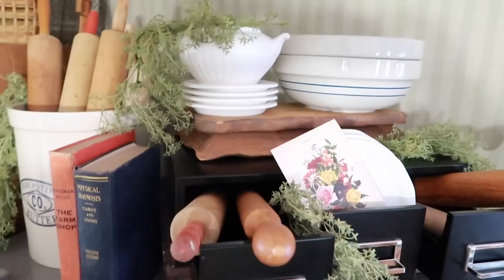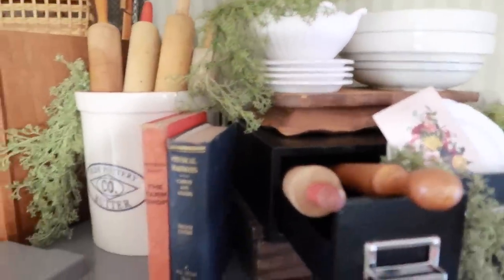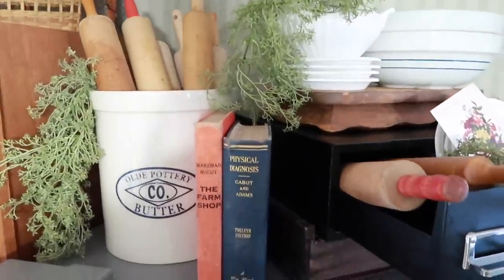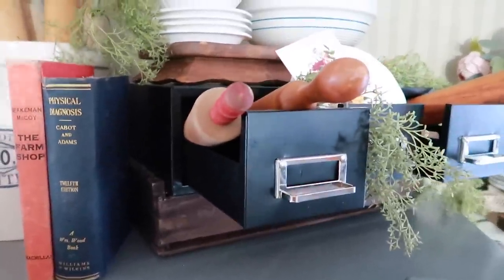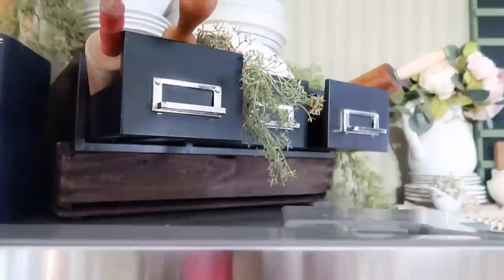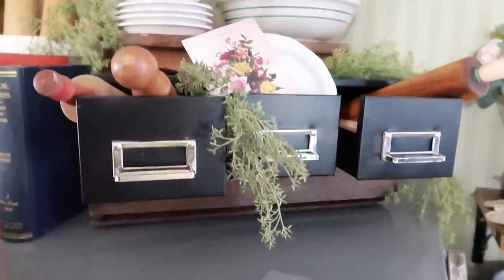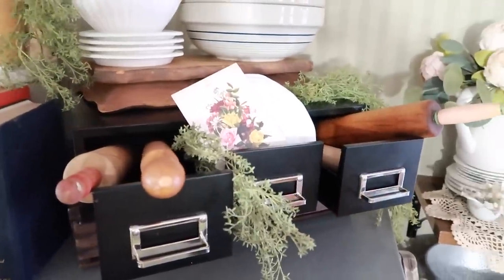There are so many thrifted things up here — the riser, the plates, the soup tureen, those bowls, all of that is thrifted, and these books too. This crock I got at Tractor Supply last year and I use it to hold the rest of my rolling pins. I have a crate down here holding up the little black file cabinet because when you're down at eye level you couldn't see it very well, so using that little tray as a riser really helped. This is just another cute way to use it to display some stuff.